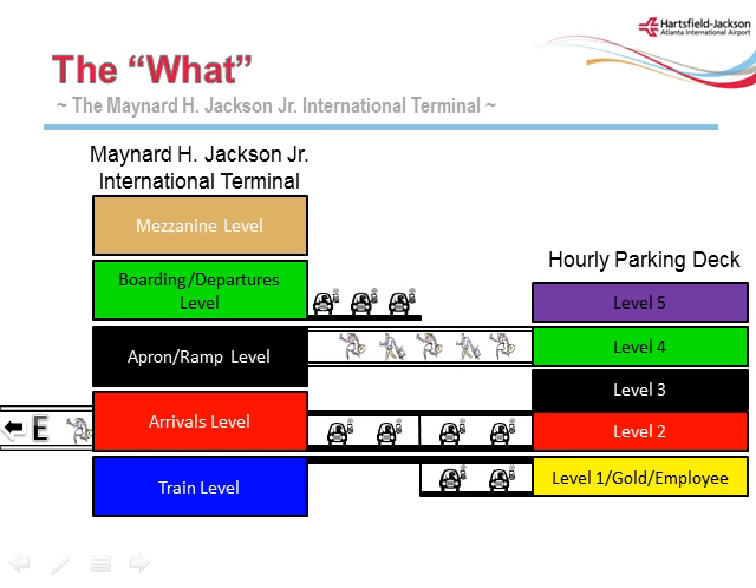Our new International Terminal Concourse F will consist of five levels. The Mezzanine Level 3 includes airline VIP clubs, food and beverage concessions, retail concessions, and a smoking room. It is accessed by passengers only from the departure level. The Boarding Departures Level 2 includes curbside vehicle drop-off, airline ticketing, the TSA security checkpoint, Concourse F gate hold rooms, and numerous retail and duty-free shops.